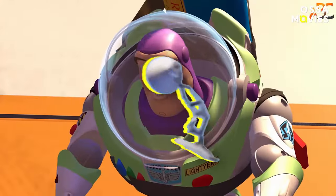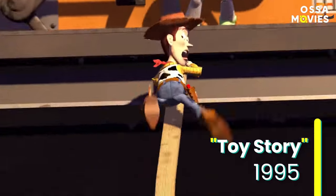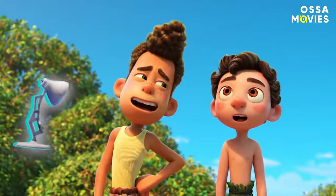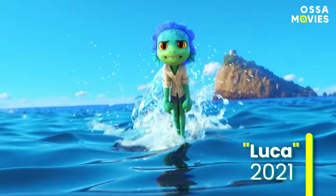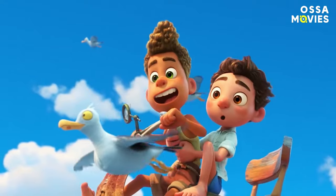What secret techniques helped Pixar to evolve from this animation level... to this? Let's find out!